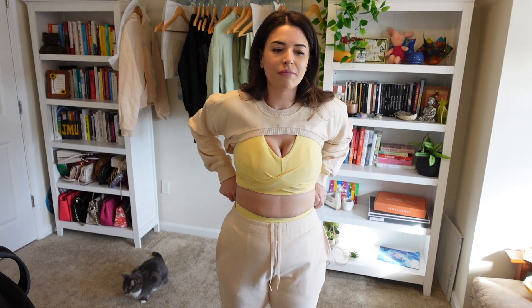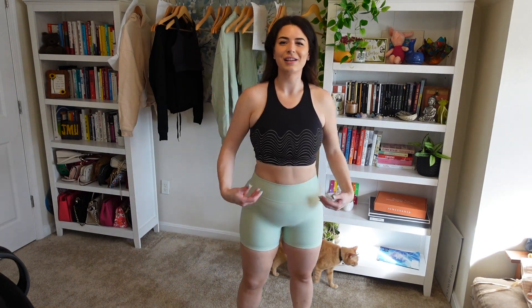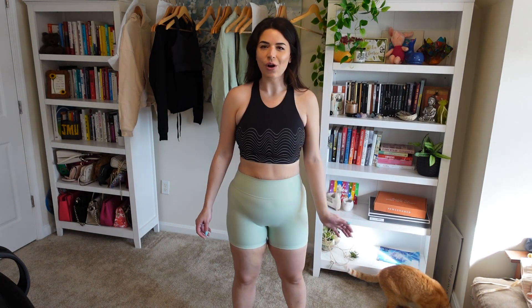If you guys are ever debating about getting a piece, I always recommend just getting it. Buff Bunny's return process is pretty easy, and they work really fast to get you either an exchange in a different size or color, or help you return and get your refund. So I love this — let's go on to our next pieces. Here's our next fit: these are the four-inch legacy shorts in the Mojave Mint color.